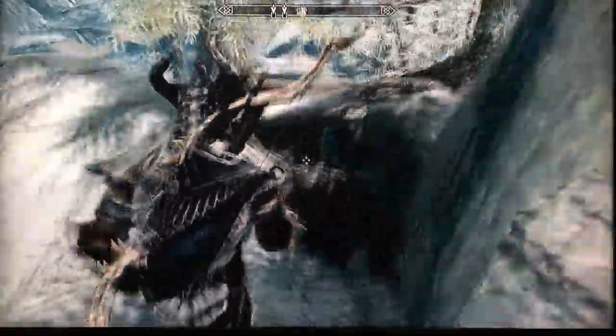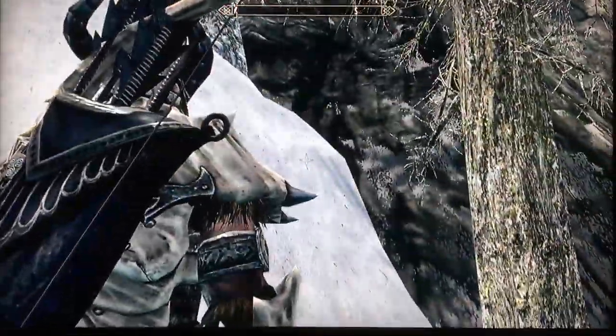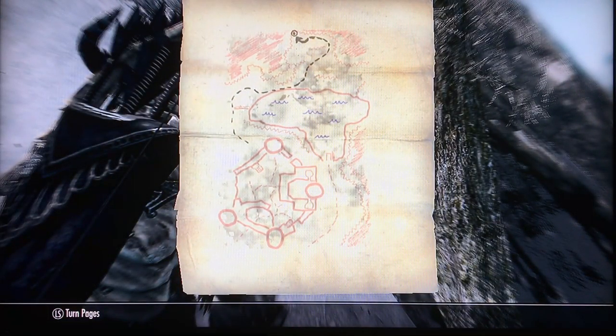Okay, to be honest with you, I kind of stumble around a bit trying to find the treasure, so I'm just going to fast forward through everything until I actually get to where the treasure is, or at least where I can show you where it's located.